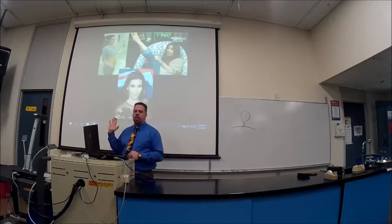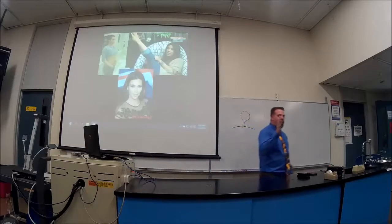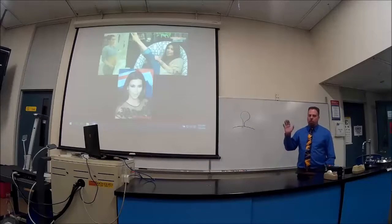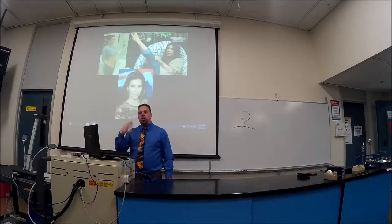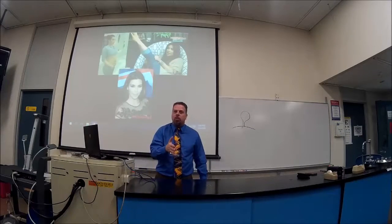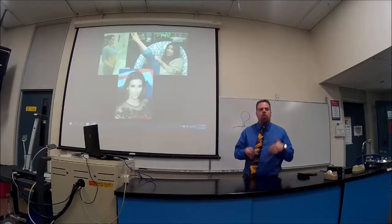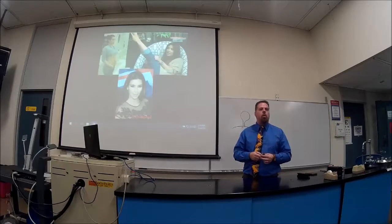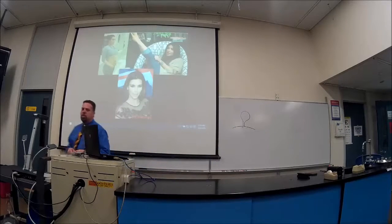Kim Kardashian has psoriasis — she's been open about it. I put celebrities up there to help students remember conditions. You remember 'why was Kim on there? Oh, she had psoriasis.' Students are more visually oriented and remember when we associate celebrities with conditions, so you'll be seeing them throughout all my lectures.